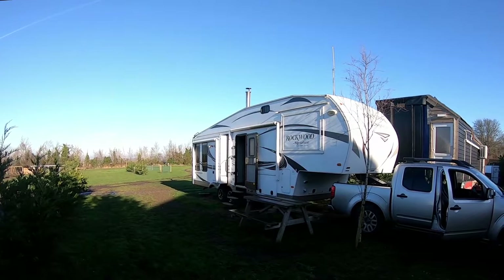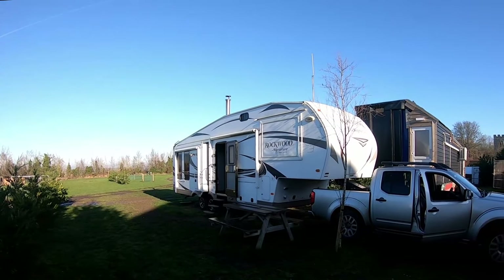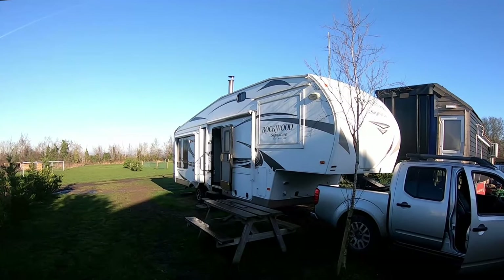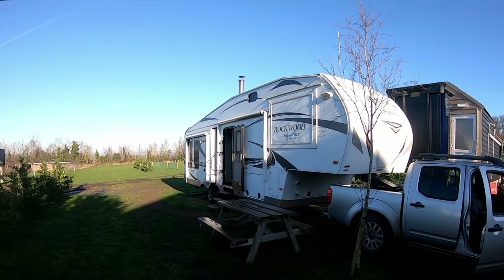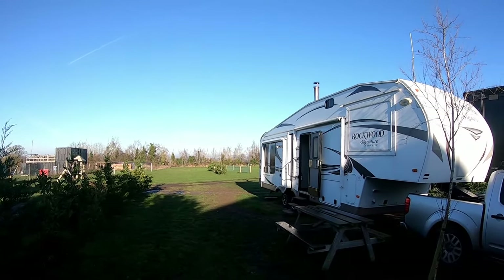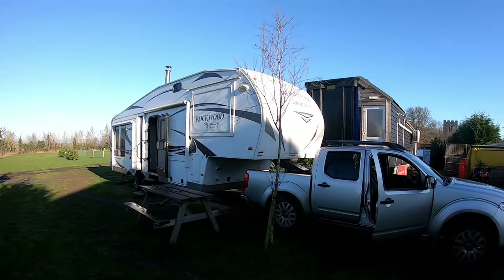We're just getting the slides in. These are excellent for holiday homes as well as touring — you can leave them on the site, pay a seasonal pitch, and you've got a holiday home. Lovely spot here.